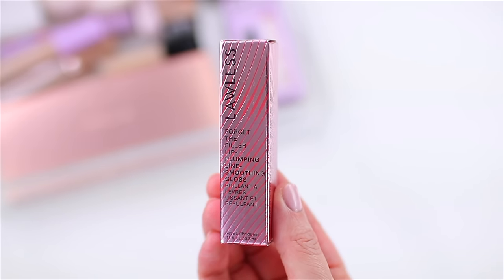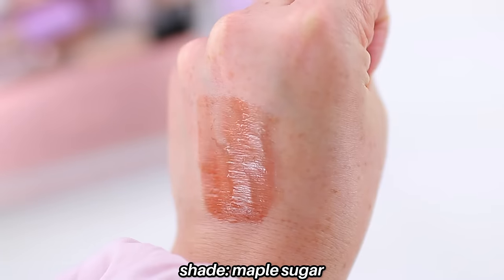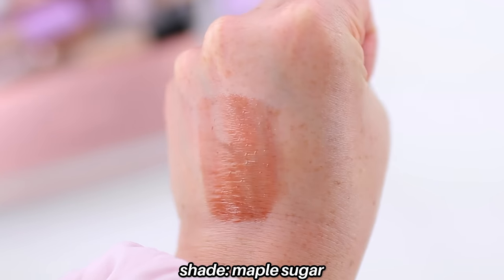I did purchase a new shade of the Lawless Forget the Filler Lip Plumping Line Smoothing Gloss — I'm actually wearing it today in the color George on top of a ColourPop lip liner in Oh Snap. This is my favorite lip gloss formula of all time. The new shade Maple Sugar is a really pretty chocolatey brown, though mine looks like it might have opened in transit and leaked a bit. The reason I love these is because they're so glossy, so shiny, and so smoothing on the lips. Online this looks really pigmented, but I knew it was going to be a little more sheer because their glosses normally are. I feel like this lip with this type of eye look is my favorite look.